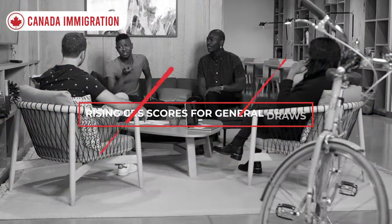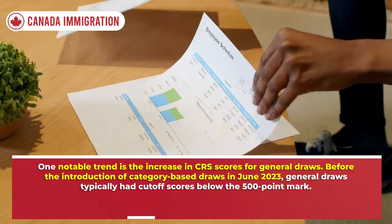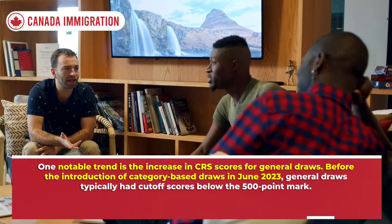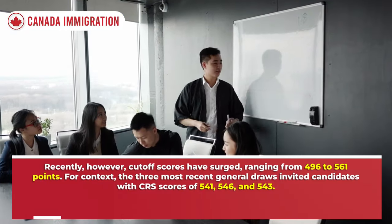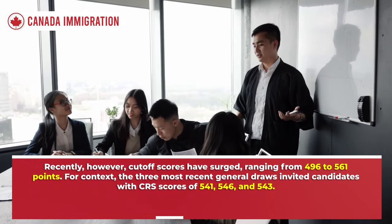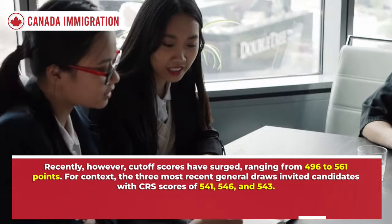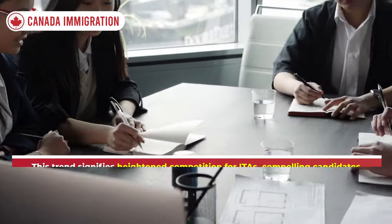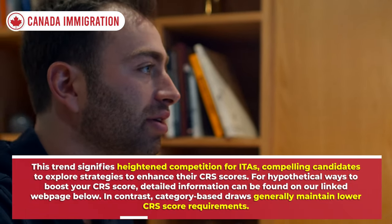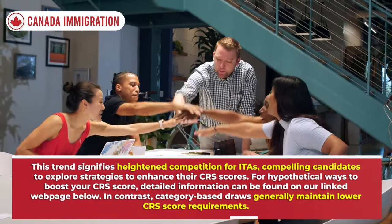One notable trend is the increase in CRS scores for general draws. Before the introduction of category-based draws in June 2023, general draws typically had cutoff scores below the 500-point mark. Recently, however, cutoff scores have surged, ranging from 496 to 561 points. The three most recent general draws invited candidates with CRS scores of 541, 546, and 543. This trend signifies heightened competition, compelling candidates to explore strategies to enhance their CRS scores.